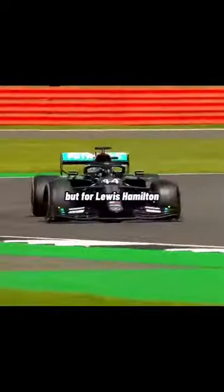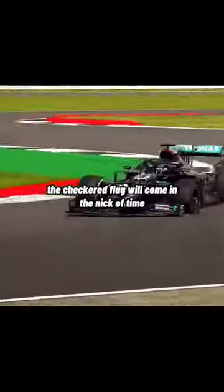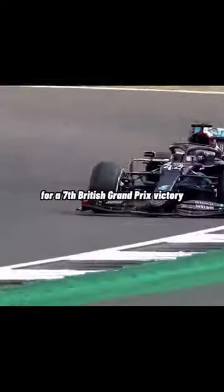Through the Vale chicane — look how difficult it was to stop — but for Lewis Hamilton the chequered flag will come in the nick of time for a seventh British Grand Prix victory and a record.